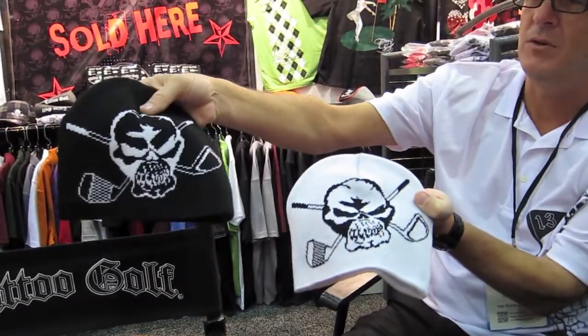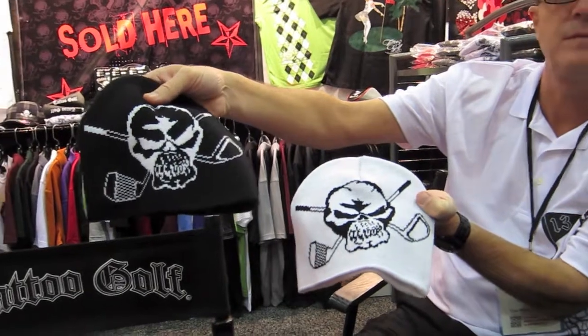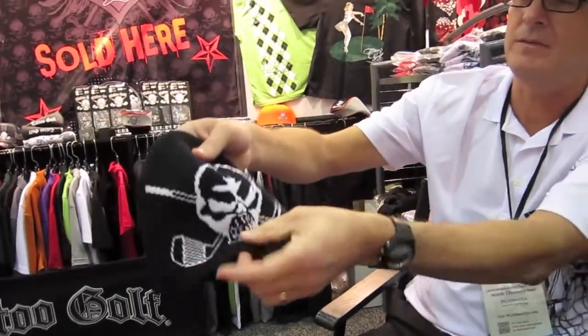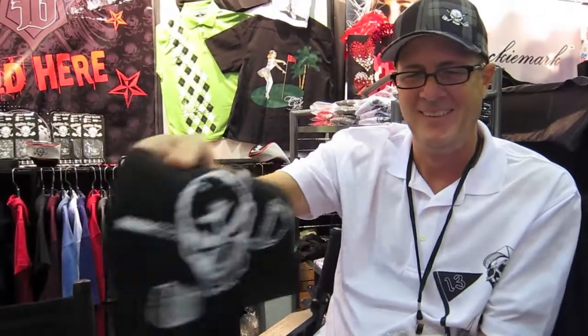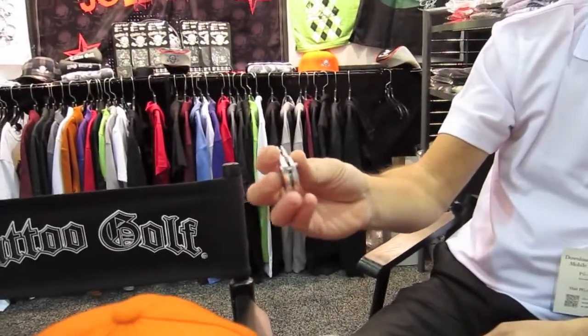The design is woven in, so you don't feel anything on your head — it's a nice clean look. It's pretty cold up in my neck of the woods right now and it's beanie time. We'll get you a couple of those. And then this is always a favorite — this is our switchblade divot tool with removable ball marker.